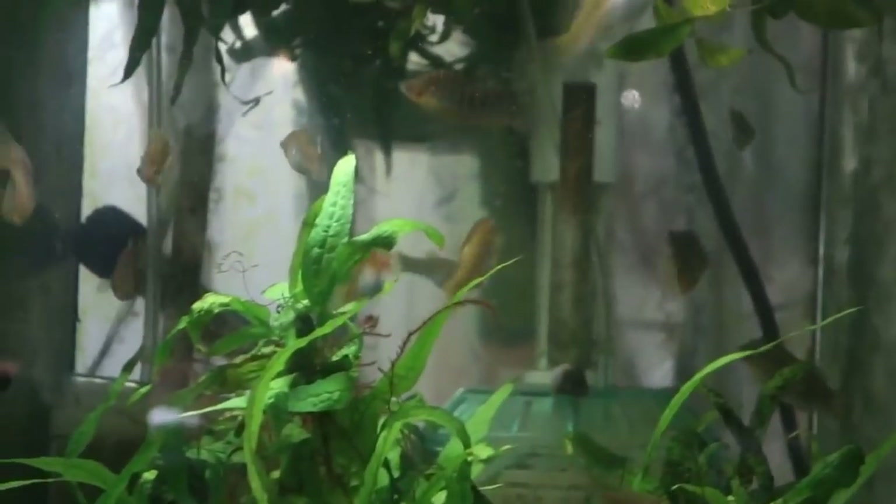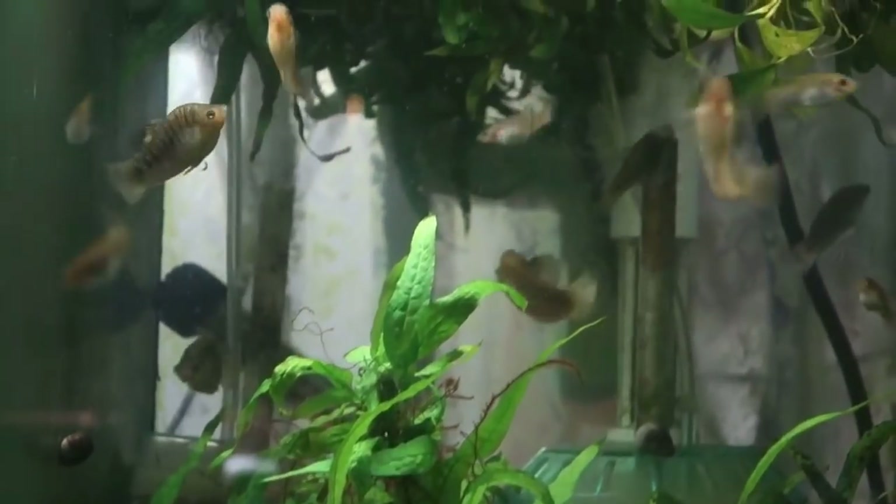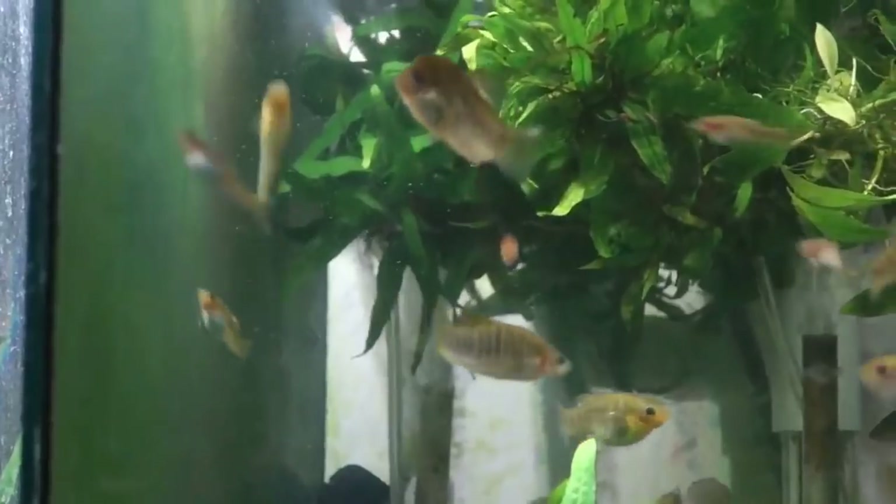There will be a video on these guys coming out down the road. But these were what the tiger limias were thought to be for the longest time, and as you can see, the males on the tiger limias don't get to look like this at all.